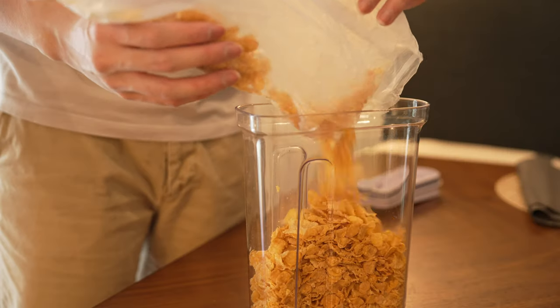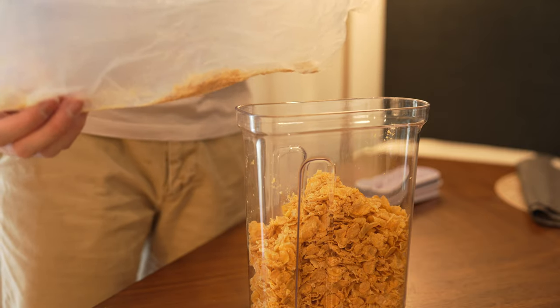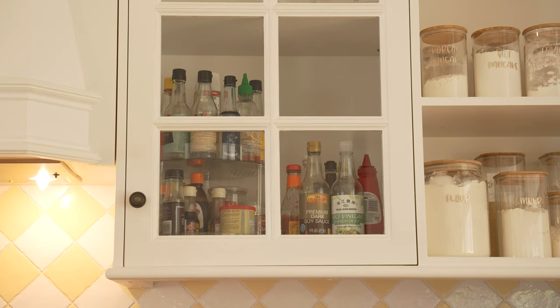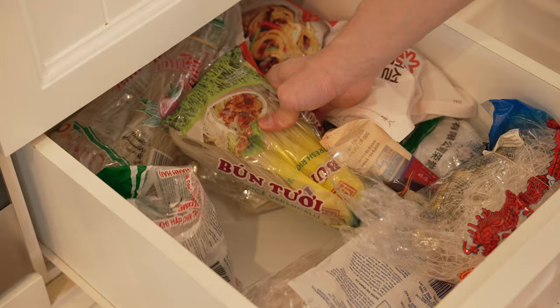Back then, I obsessively decanted everything and spent half the time just maintaining the kitchen or it would fall apart within weeks. This is why we left all the sauces the way they are and we even have a dedicated drawer for different types of dried noodles, because for us it is much easier that way.